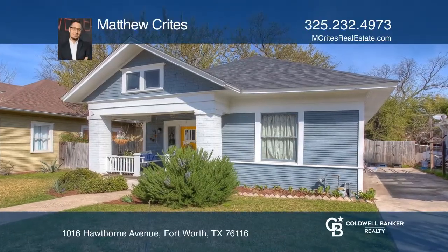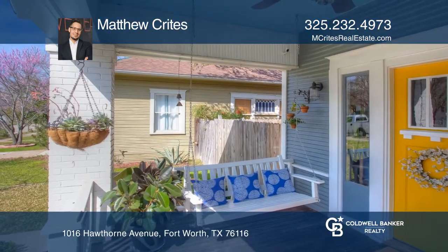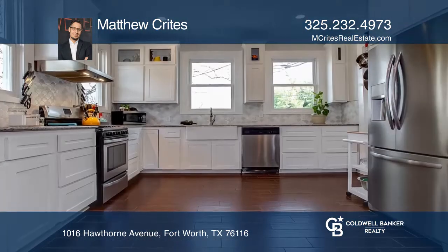This 1920s home features a redone kitchen with all newly installed appliances, farm sink, granite countertops, and all newly installed windows.